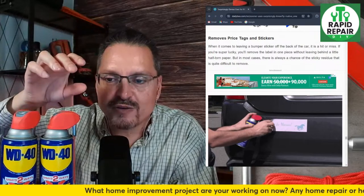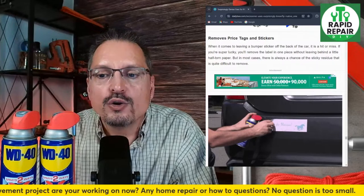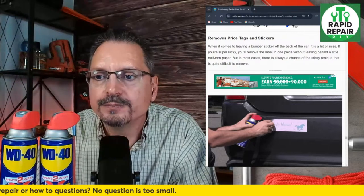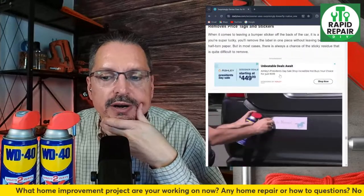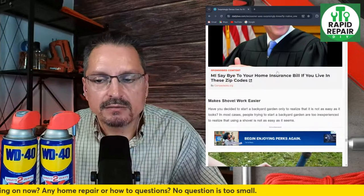Removes price tags and stickers — Goo Gone, that's the name I forgot earlier, the orange citrus product. You can use WD-40 when it comes to removing stickers such as bumper stickers off the back of your car. If you're lucky, the label will come off in one piece; if it tears, use WD-40 on any sticky residue. I think it's a good option if you don't have Goo Gone. Goo Gone is very, very good though — it leaves that strong orange citrus smell and does leave a bit of an oily residue for a short period of time, and so does WD-40.